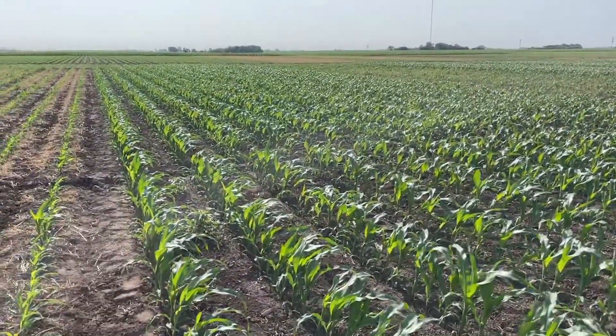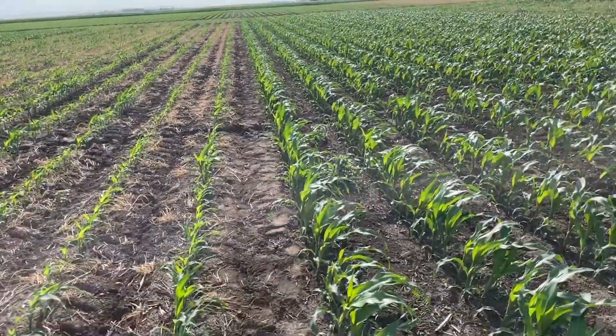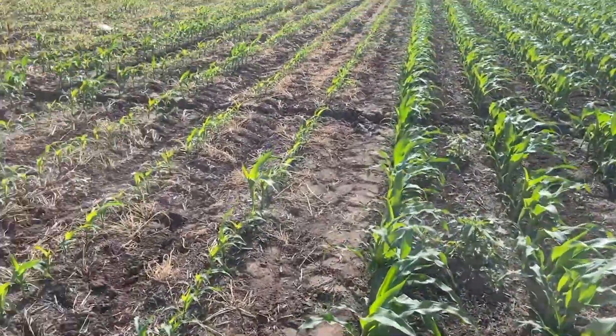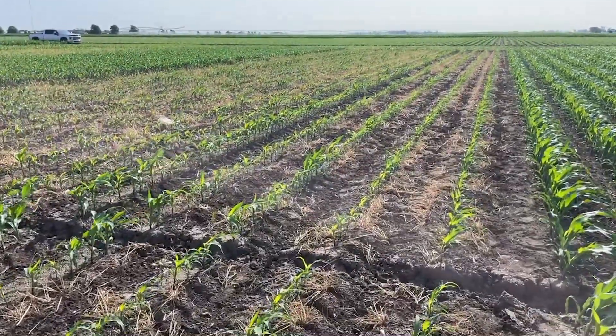That's a real nice even stand we got here. Another thing we started to notice: here where the no cover crop was, we've got some Palmer amaranth starting to come up. Whereas where there was a cover crop, we have very few weeds starting to emerge.